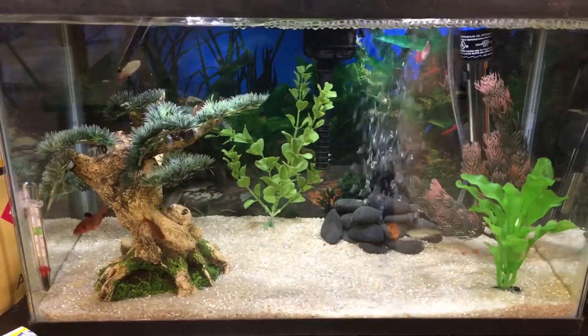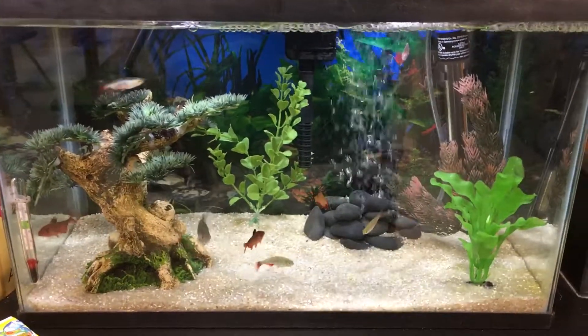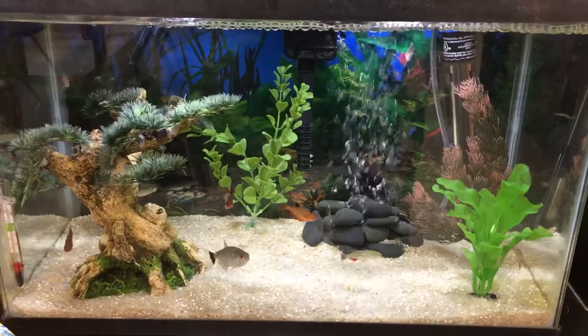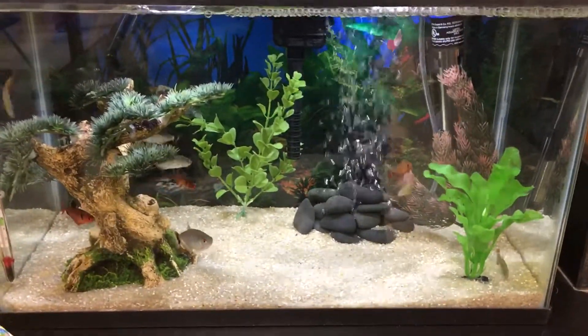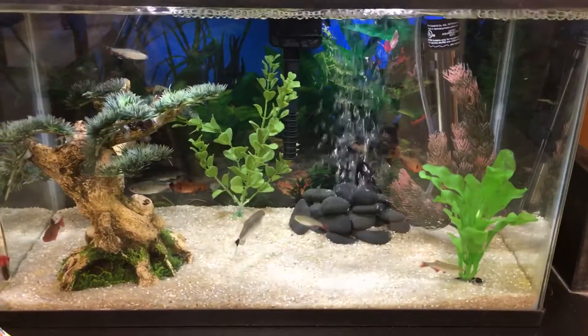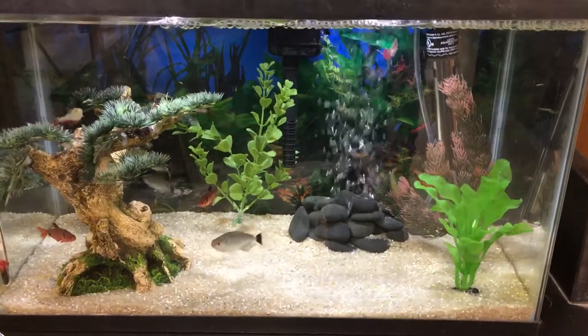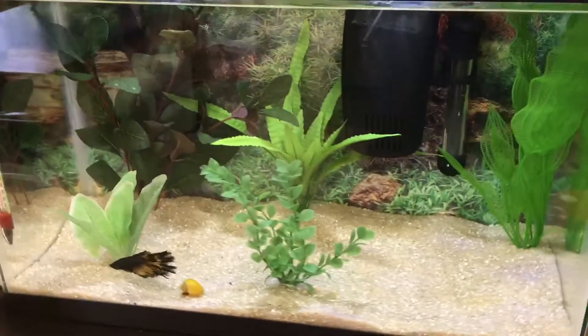They know it's feeding time. I haven't had any problems with the red miners or the serpe tetras. I probably wouldn't put them in a tank with angelfish, dwarf gouramis, a betta, or anything like that because they might nip at the fins - but they know their place here with the other tetras. Right here I've got my betta.